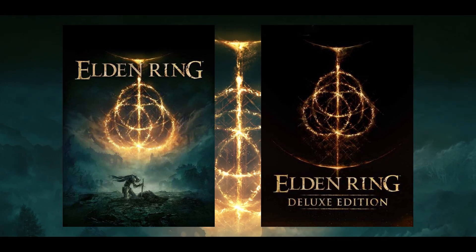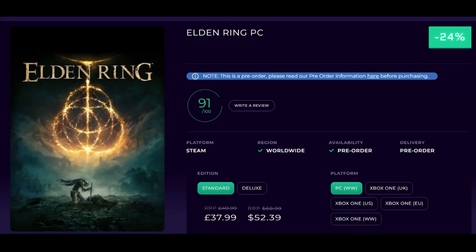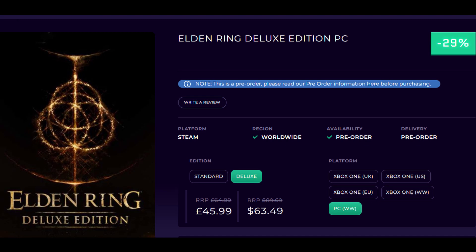If you've clicked this video it's because you want to get Elden Ring for cheaper, and you simply can. You can visit this website which sells Steam Keys — the Elden Ring Standard Edition is 24% cheaper at £37.99 or around $52 US, or the Deluxe Edition at 29% cheaper for around £46 or $64 US.